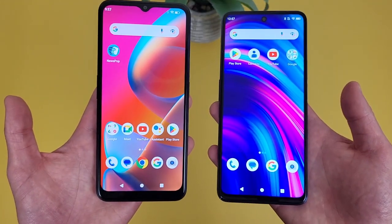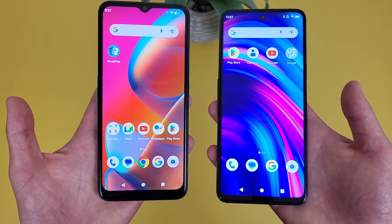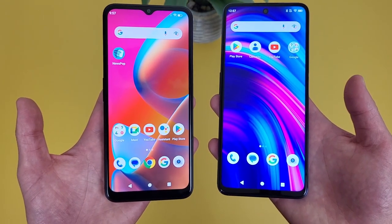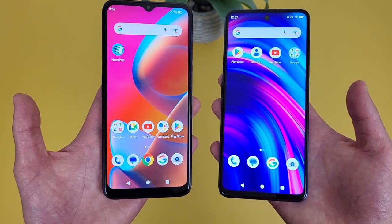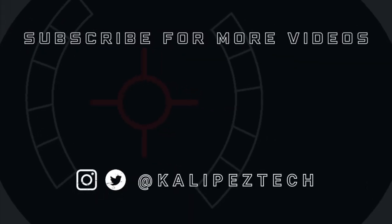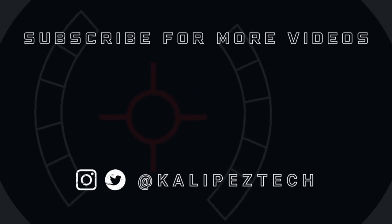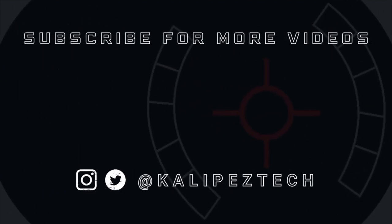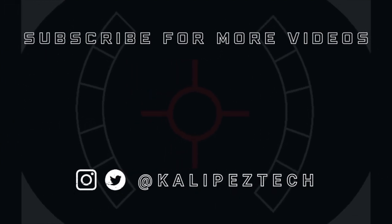Once again, if you want to learn more about either phone individually, definitely check out the description, where I'll be linking to several other videos about them, as well as some information about pricing, availability, and some of my favorite smartphone accessories. That's it for this video — if you enjoyed it and found it useful, be sure to give it a thumbs up and hit that subscribe button. Don't forget to follow Kalipas Tech on Twitter and Instagram, and as always, I will see you in the next video.